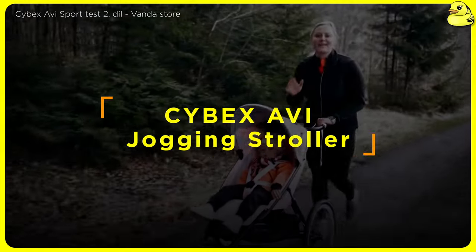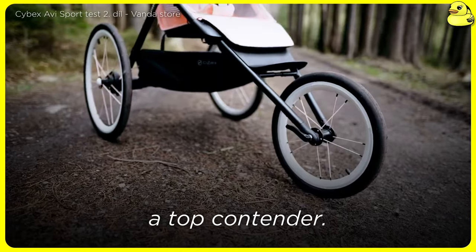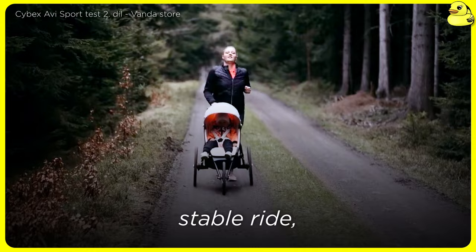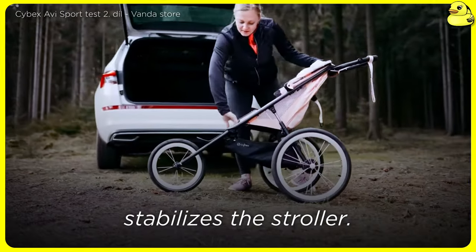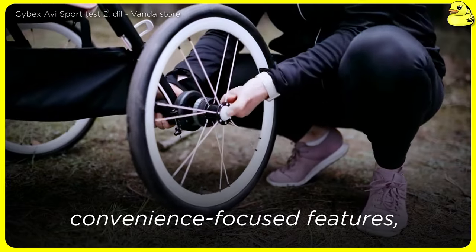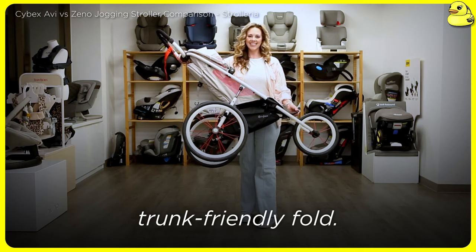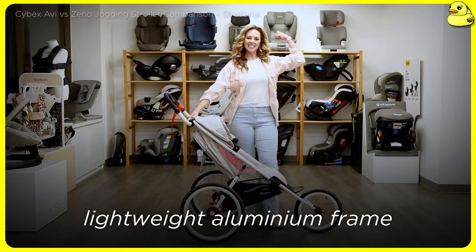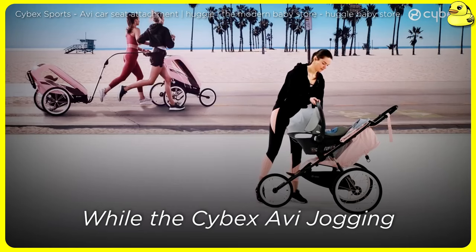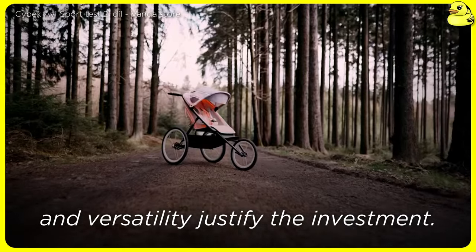Cybex Avi Jogging Stroller — for active parents seeking a premium jogging stroller, the Cybex Avi is a top contender. This model features large, air-filled tires with rear-wheel suspension for a plush, stable ride, along with a stationary front wheel that stabilizes the stroller. The Avi also offers a host of convenience-focused features, including a round-shaped silicone handle grip for one-hand steering and a compact, trunk-friendly fold. Its standout feature is the lightweight aluminum frame with a 50-pound capacity, which makes running smooth and liberating. While its price tag is on the higher end, its exceptional build quality and versatility justify the investment.